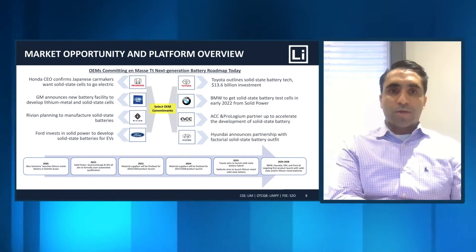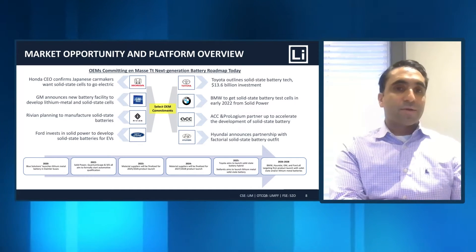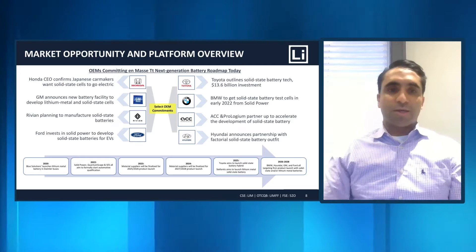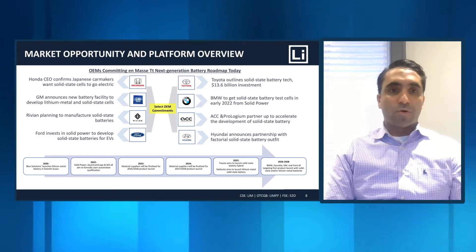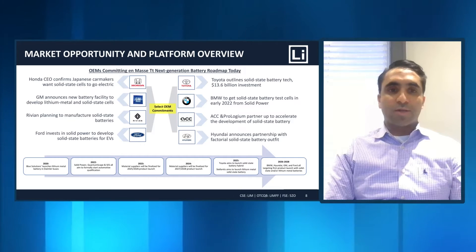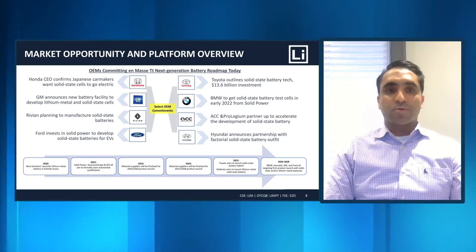And who will be the ultimate end user or buyer of this product? Our anode technology would be sold to anybody making batteries, whether that's a battery company or — as we're seeing — automotive OEMs taking a more active role in their battery production. They would also be potential customers or users of either the technology or the end product that we produce.